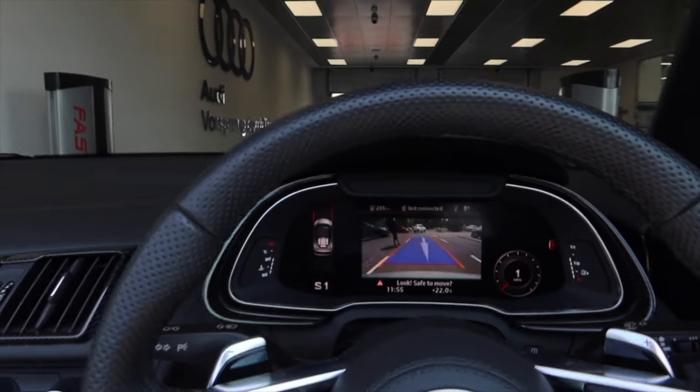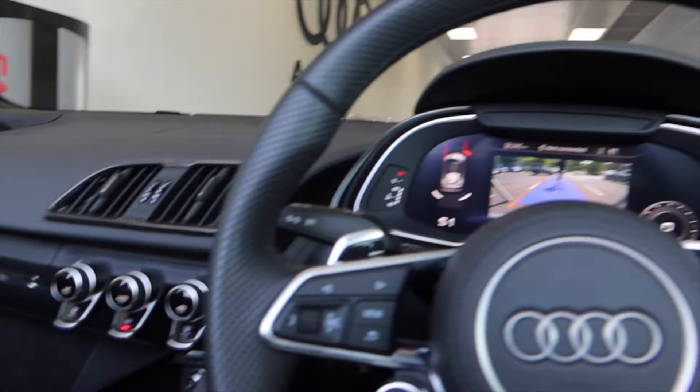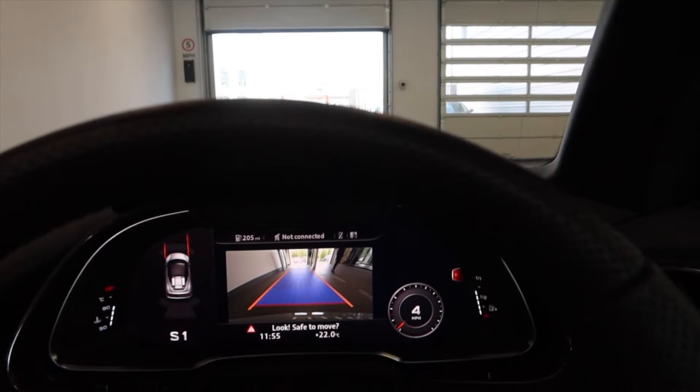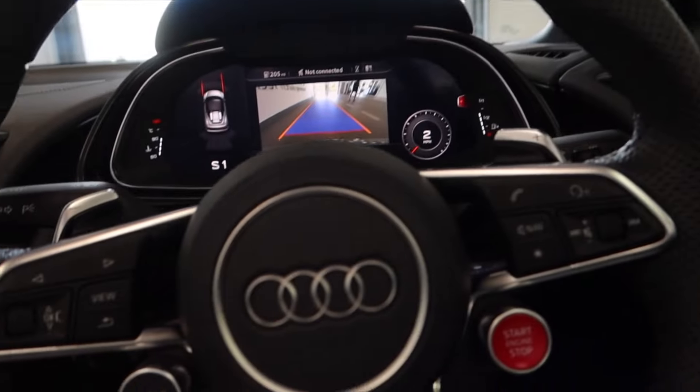What happens here then? We've got cameras there, cameras there. Do I just keep driving? Right to the end for me. All right, we're in. I don't know what those cameras do but that's quite cool.